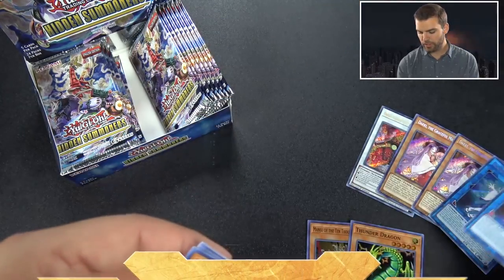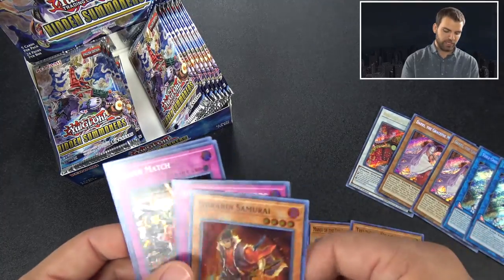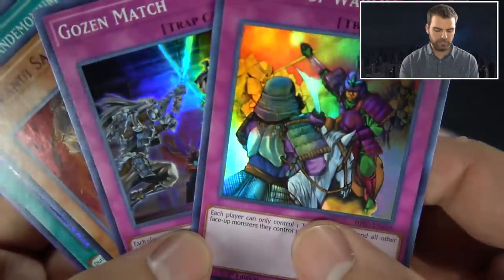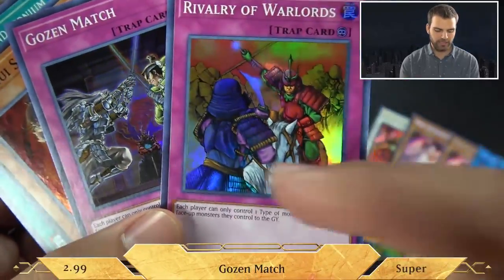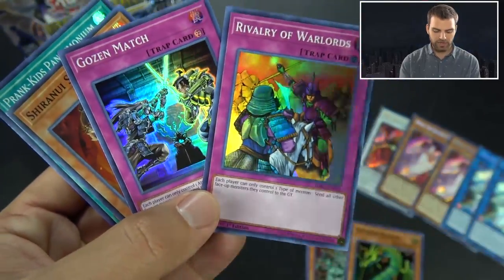Two secrets in a row - it's a real thing. So far we have the Mayakashi box. Now here it is - Gozen Match and Rivalry of Warlords as secret rares, both samurai-themed. I like that. This is a classic card - six samurais weren't even a thing yet, but still very cool.